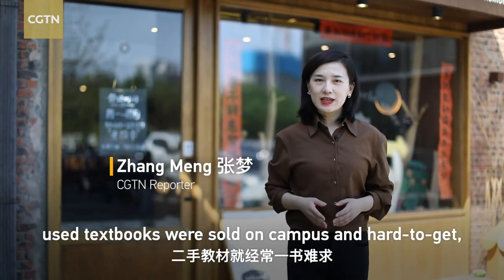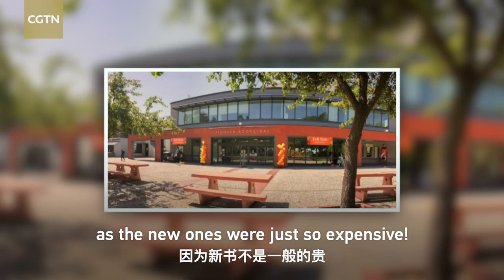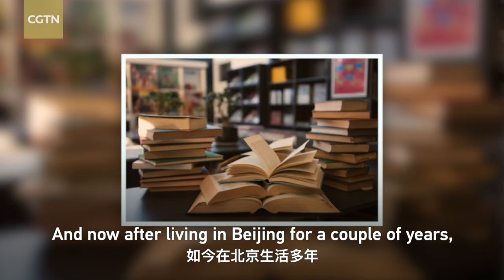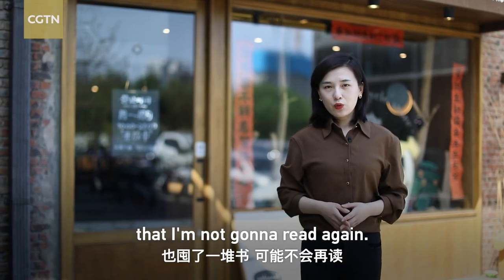When I was in college, used textbooks were sold on campus and hard to get, as were the new ones which were so expensive. And now, after living in Beijing for a couple of years, I've piled up a tower of books that I'm not going to read again. What should I do?